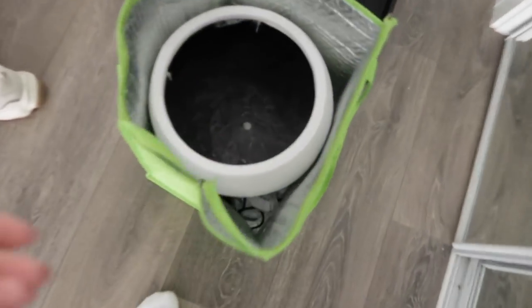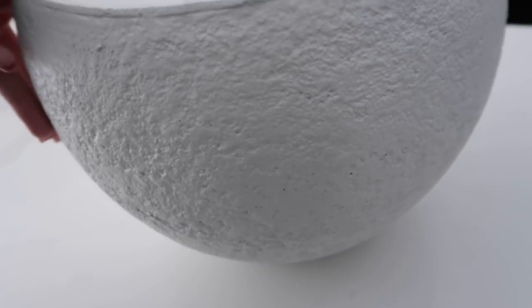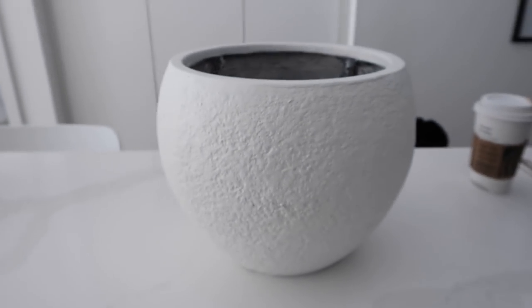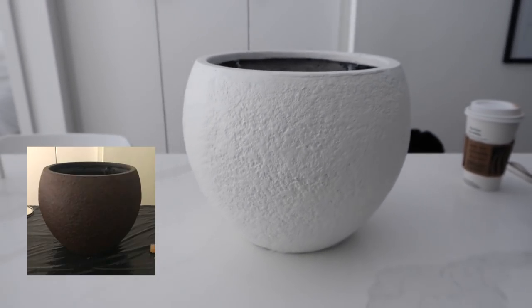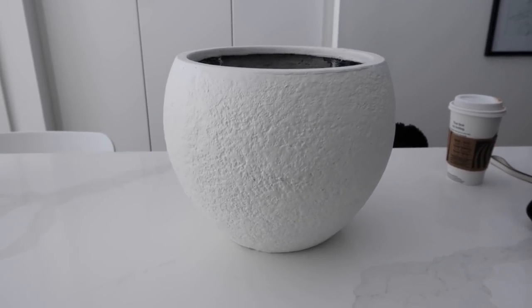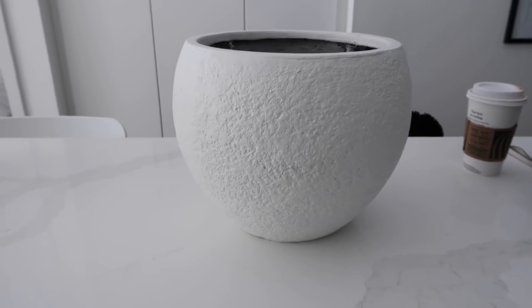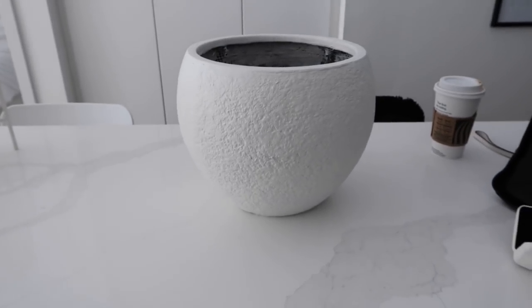Let me show you guys this — I put it inside of a bag because I want to take it with me. This was a DIY vase that I did. It was really dark chocolate — I'll put a before for you guys — and I turned her into this beautiful clay stone-looking pot. I found this pot at HomeSense for $19.99. Pots like this are like $60, $70, $80.